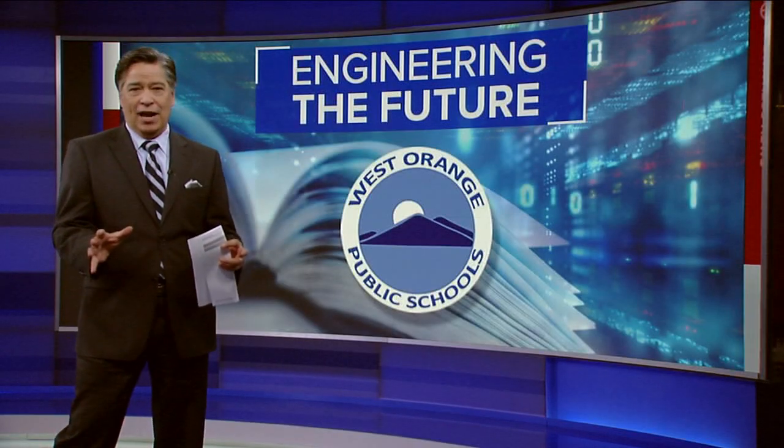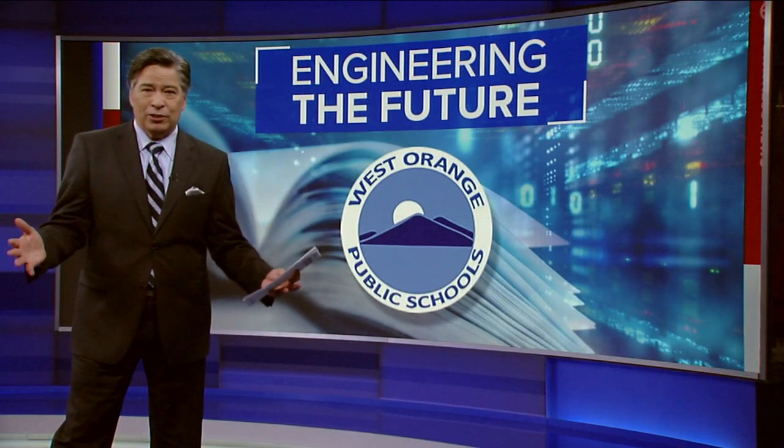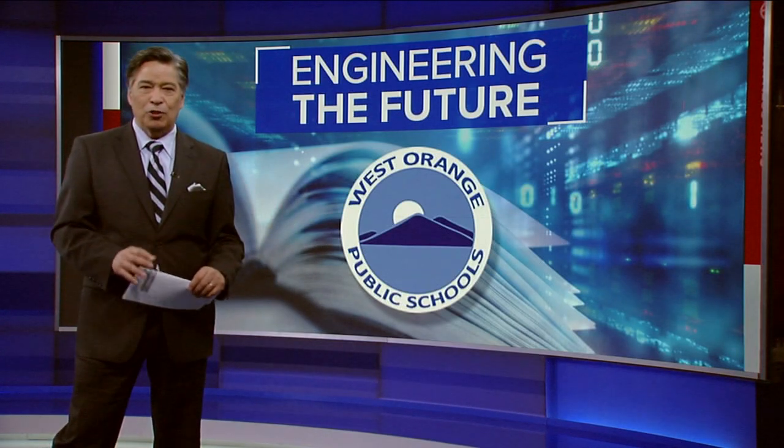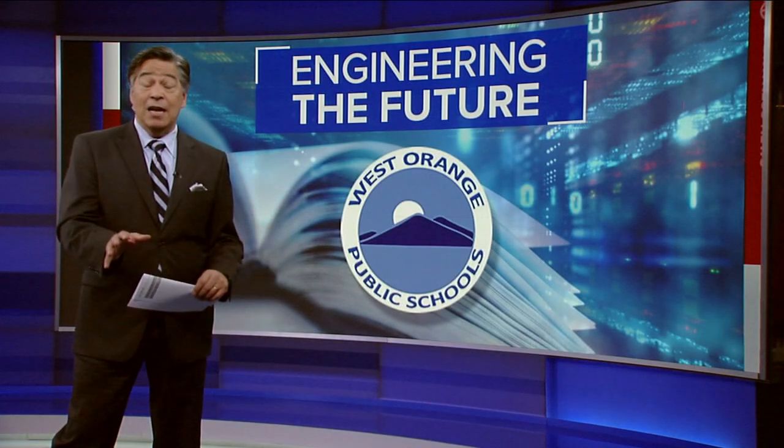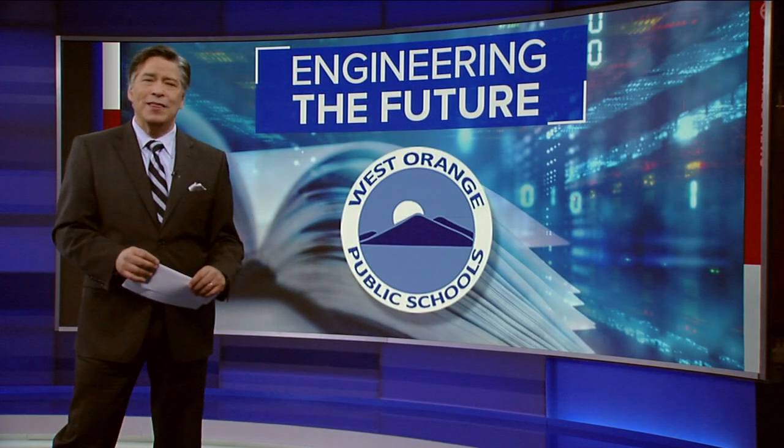Think about some of the projects you did in high school — maybe you dissected a frog or made a volcano. Well, some students at West Orange High School in New Jersey spent part of their semester designing a prosthetic leg for a dog. New Jersey reporter Tony Yates has their story.